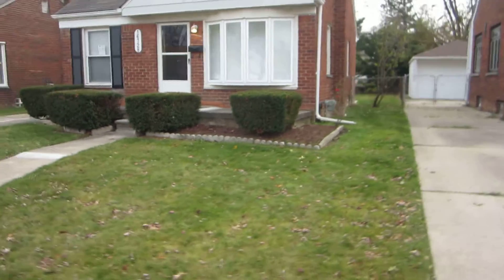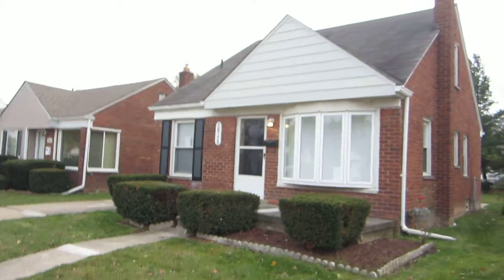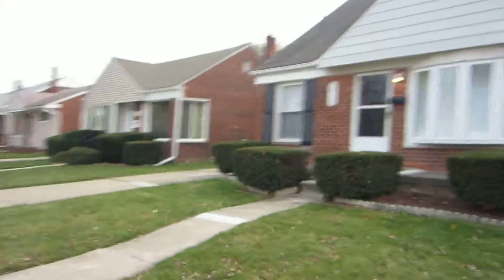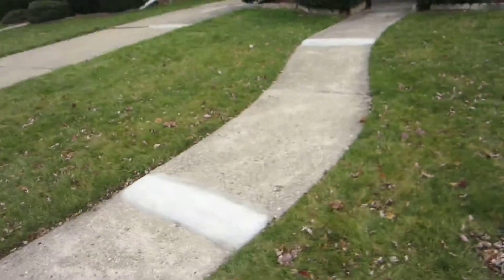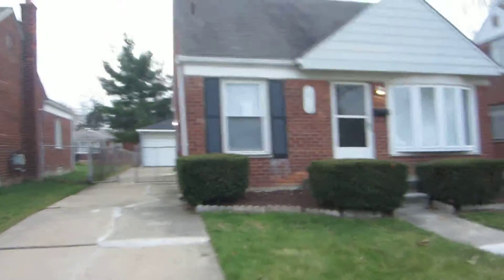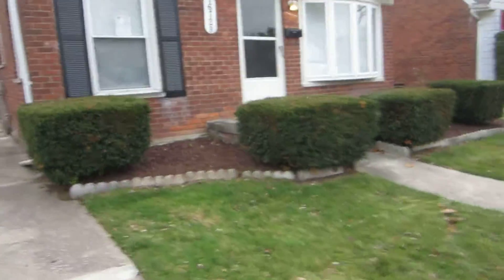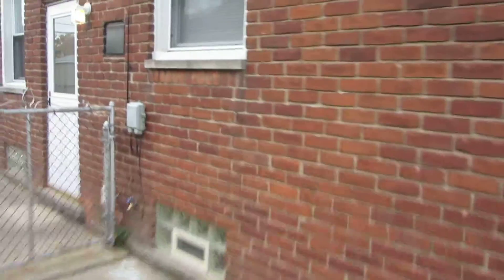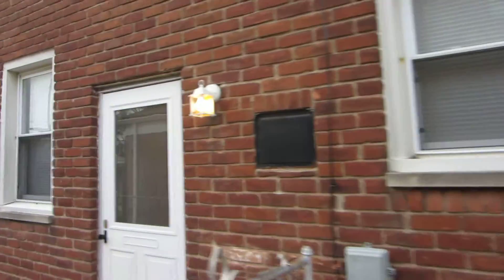We took care of the lawn initials. We did the mulch and the flower beds, trimmed everything up. Outside looks fantastic. We also took care of some trip hazards in the walkway as well as the driveway. Mulch beds make it look good — good curb appeal. We also put gutter extensions on, replaced a couple of screens in the windows. New lighting package, which you'll see on the inside.